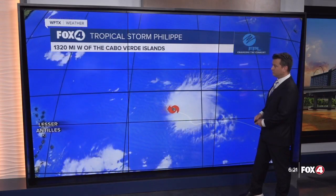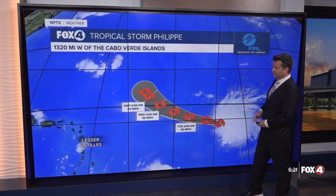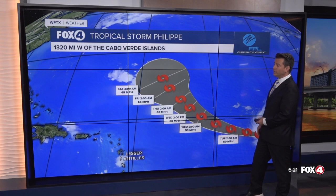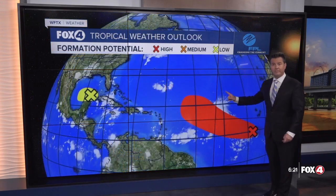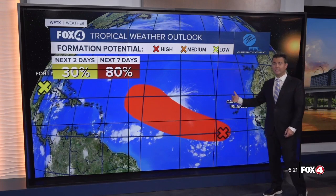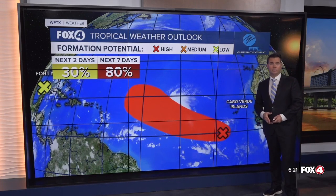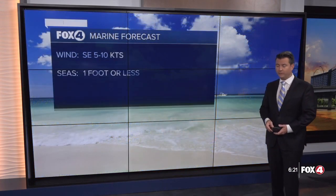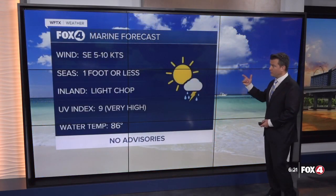In the tropics, over the weekend we had Felipe. This one is going to continue to move north of the Lesser Antilles and start to curve to the north as a tropical storm. By the time we get towards the weekend it starts to make that turn towards Bermuda. One other area the National Hurricane Center is watching is behind that storm near the Cabo Verde Islands — this has an 80% chance of developing over the next seven days. We're still in that very active month watching several areas in the tropics.